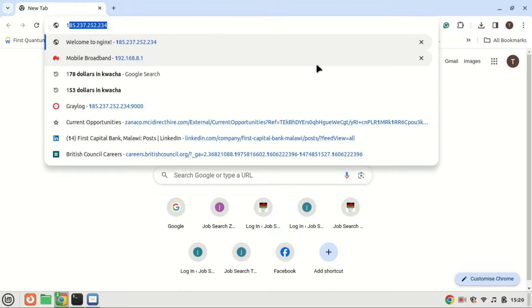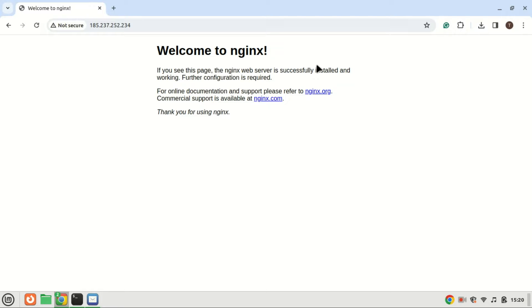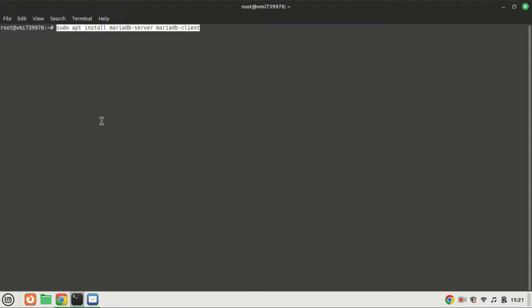Enter the public IP address of your Ubuntu 22.04 server into the browser's address bar. You should encounter the Welcome to Nginx web page, indicating that the Nginx web server is functioning correctly. If you're installing LEMP on your local Ubuntu 22.04 computer, instead type 127.0.0.1 or localhost in the browser's address bar. If you cannot access the page, enable port 80 on your firewall.